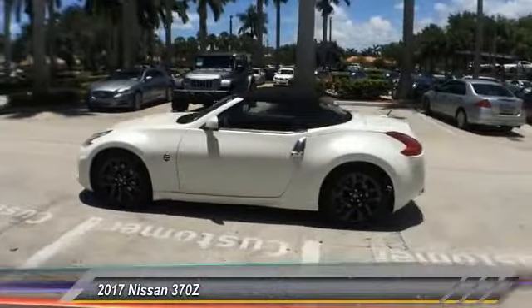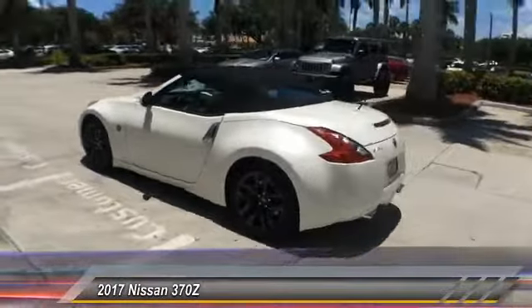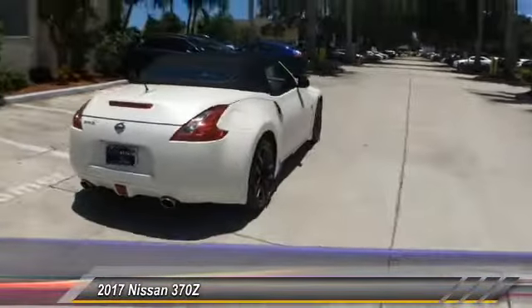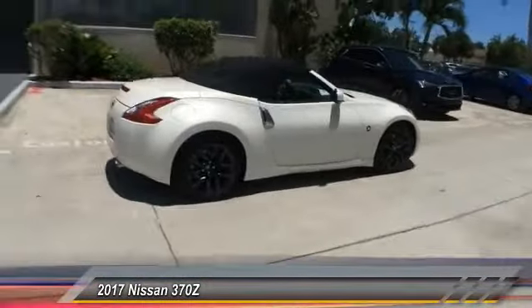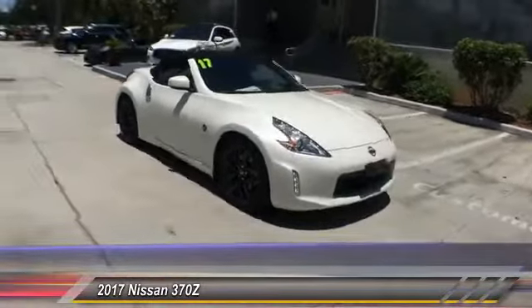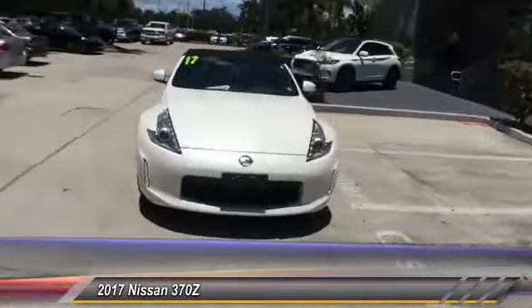The 2017 370Z. With its richly crafted driver-obsessed cockpit and the world's first synchro rev match manual transmission, the lower, wider, lighter Nissan Z is in a class all its own and is priced below $35,000.